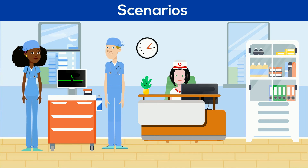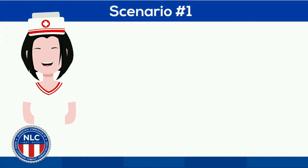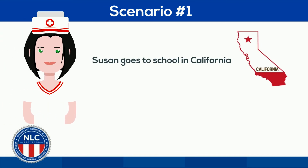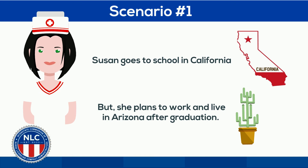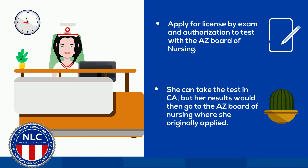Now that you have a solid understanding, let's take a look at some scenario-based examples that you can apply to your own situation. In this first scenario, meet Susan. Susan goes to school in California, but she plans to work and live in Arizona after graduation. She should apply for license by exam and authorization to test with the Arizona Board of Nursing. She can take the test in California or any other state that's convenient to her, but her results would go to the Arizona Board of Nursing, where she originally applied.